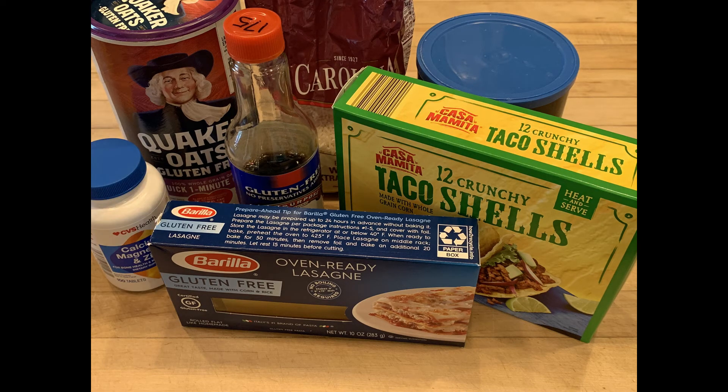There are lots of hidden things in foods that may actually contain gluten, so you need to be careful. Some things you need to look out for are vegetable proteins, hydrolyzed vegetable proteins, modified starches, modified food starches, and natural or artificial flavoring, which can contain some barley.